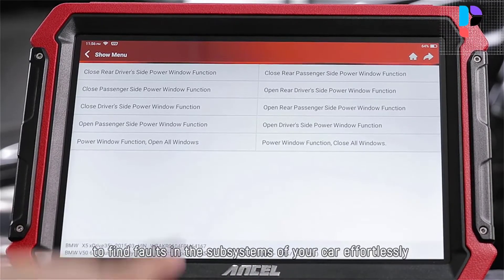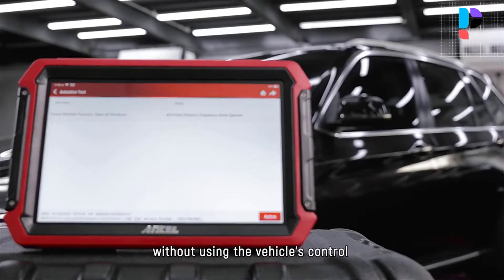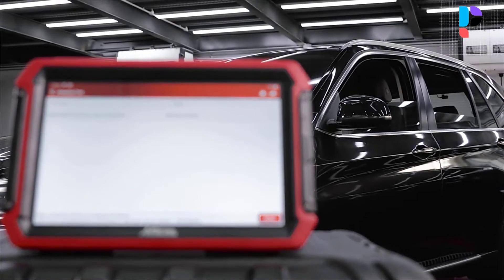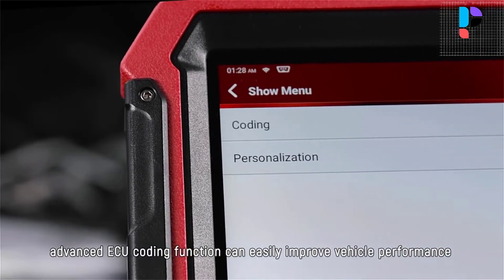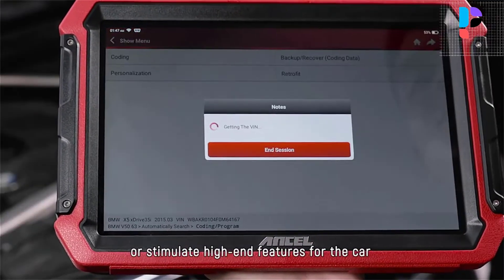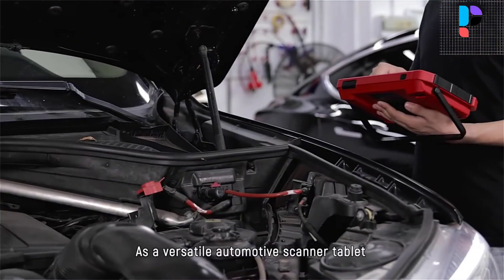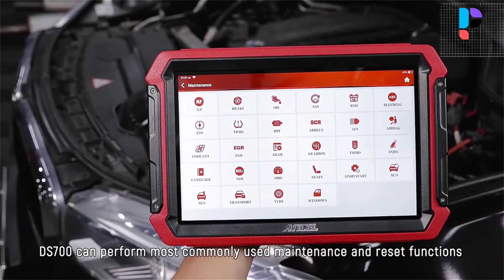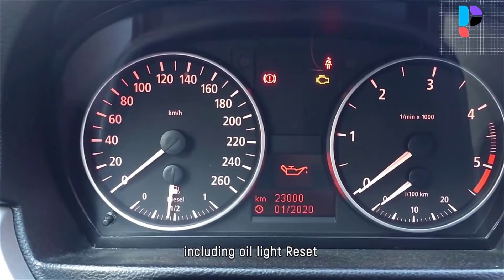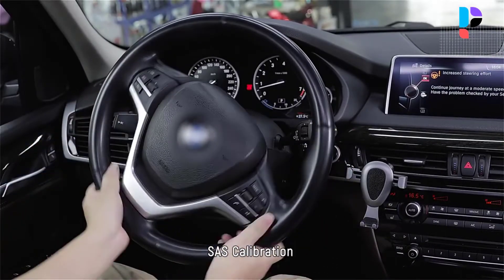Advanced ECU coding function can easily improve vehicle performance or enable high-end features for the car. As a versatile automotive scanner tablet, the ANCEL DS700 can perform almost all popular reset functions, including oil light, EPB, TPS, AFS, TPMS, AFS reset, DPF regeneration, SAS calibration, ABS bleeding, gear learning, MO service, injector coding, BMS, gearbox matching, sunroof initialization, and suspension calibration.